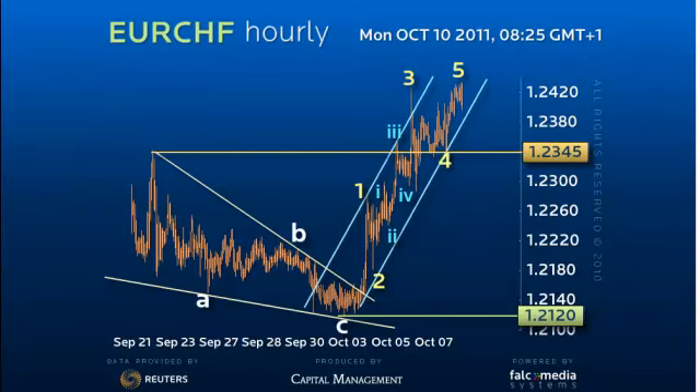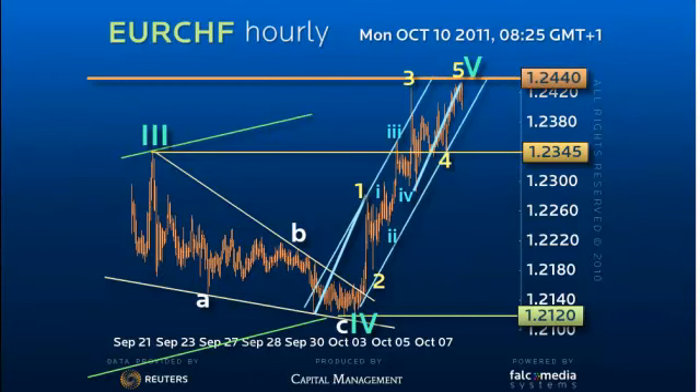This is itself potentially the fifth leg of the rally from 1.10, targeting a 5-equals-1 target area in the short term, which is also the equality target with the previous rally, which is also channel resistance, and also the long-awaited C-equals-A objective within a regular B wave from 1.0080, the medium-term low.